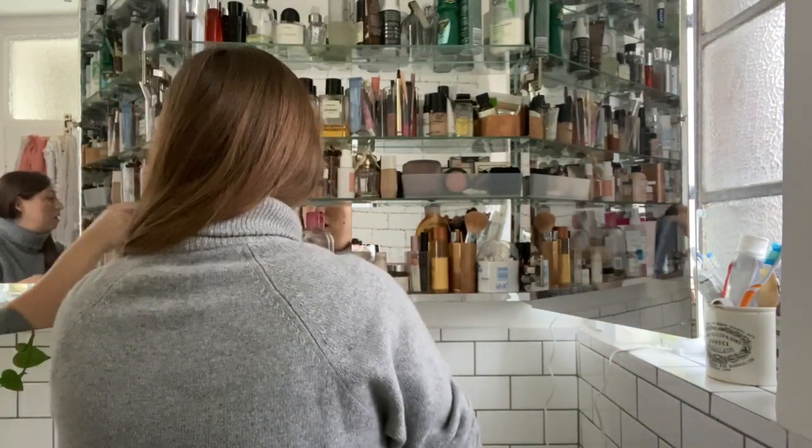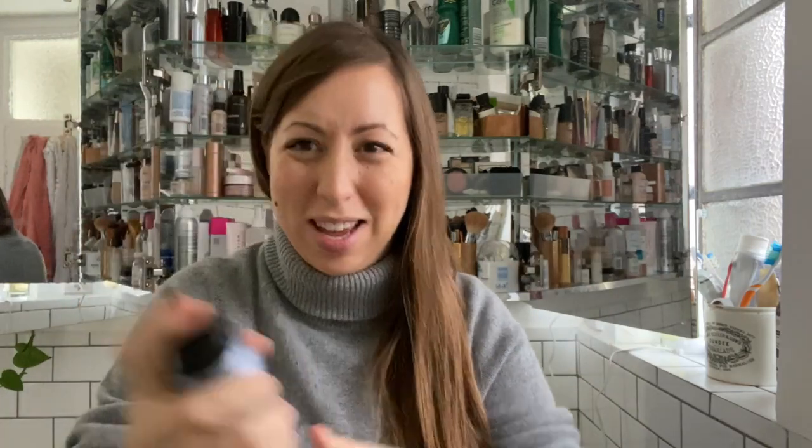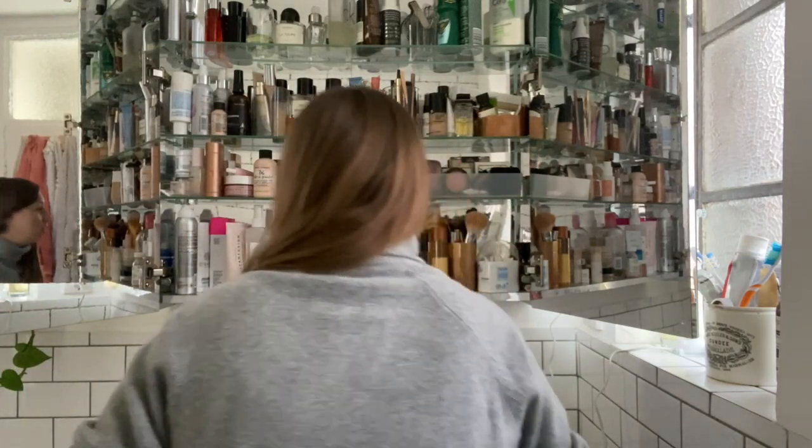First things first, I'm going to go through a few bits and pull out some empties that I love and would potentially repurchase, but they need to go in the bin. This Bumble and Bumble thickening spray — I need to get a new one. I use it a little bit in the front of my hair because it's not as thick as it used to be, but it is gone.